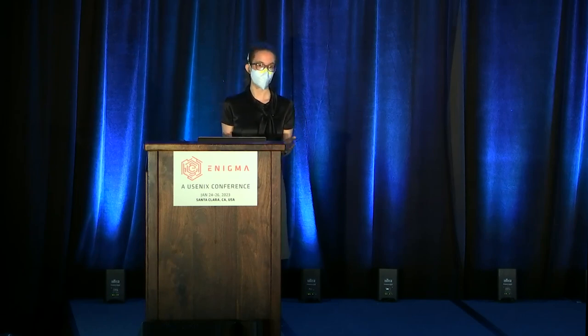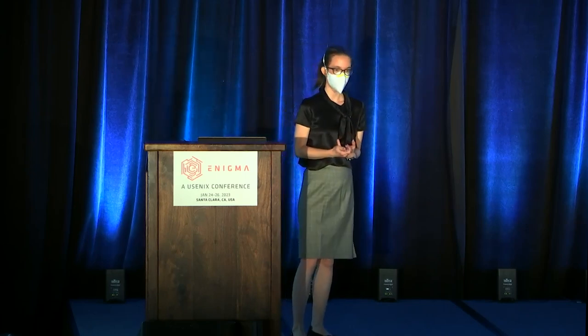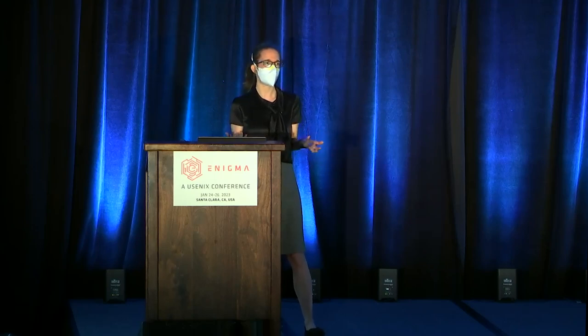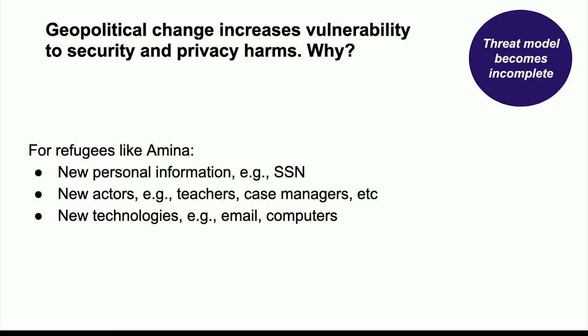It goes on forever and it's really complicated. I can't define rules and I've grown up with the idea of a social security number — so it's orders of magnitude more complicated when at the same time you really need a job, you're still learning English and not fluent enough to pick up on linguistic differences in a spam call or email, and you're also navigating bureaucracies that are new to you. The takeaway: geopolitical change creates destabilizing conditions that cause people's threat models to become incomplete, and that creates vulnerability inherently.